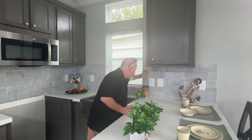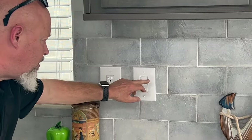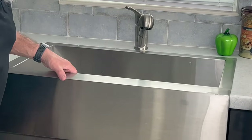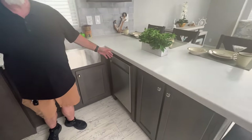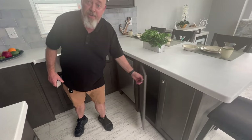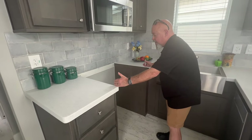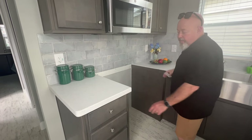Everything's soft-close. You've got a beautiful tile backsplash, GFCI lever outlets and switches, and a nice farmhouse sink with built-in sprayer and faucet. You've got plenty of storage space and you do get a small dishwasher — what do you need a big one for? They don't have the oven in here yet, but it's a full-size oven. There's a GE microwave above and it comes with the home. You've got soft-close drawers.